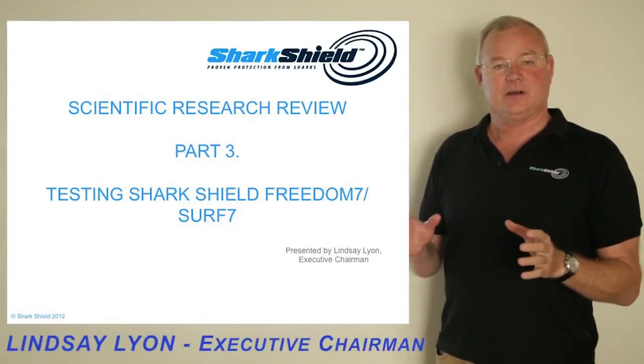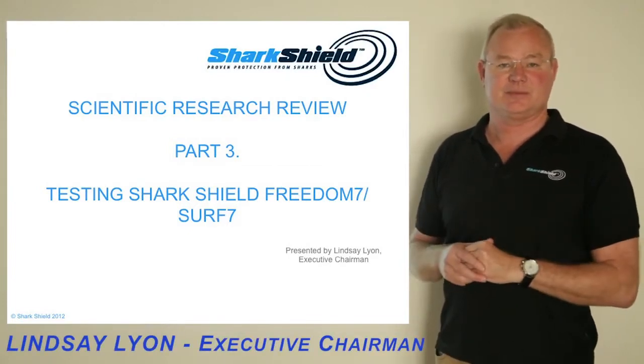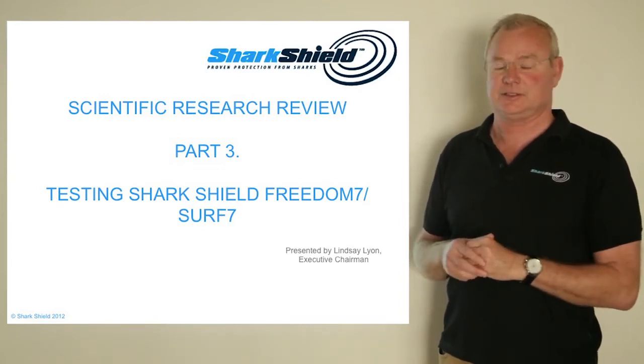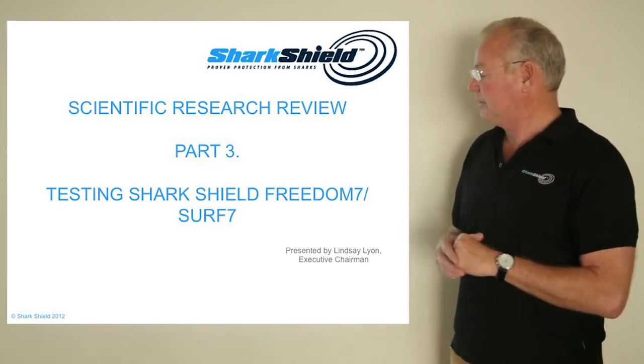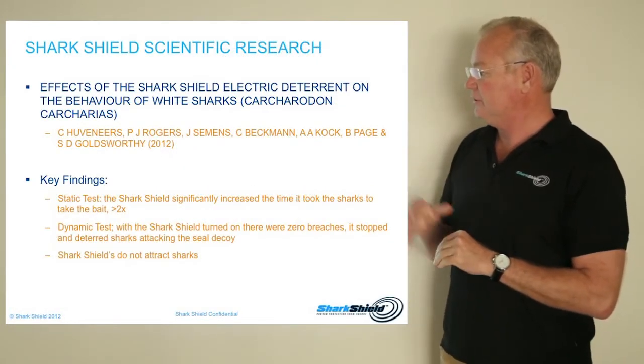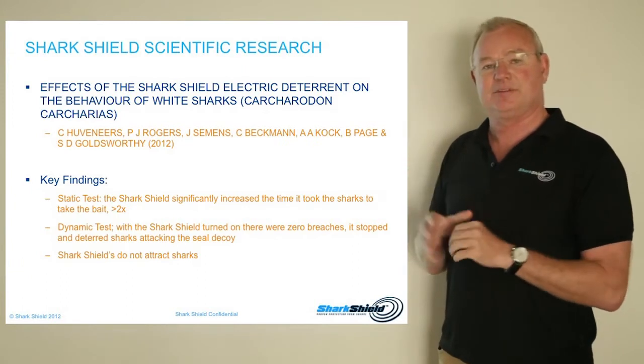This is part three of reviewing the scientific research that has been conducted on SharkShield, the world's only proven electrical shark deterrent technology. Now let's have a look at this research. In this research, conducted in 2012 by Herbineers, they did a number of tests.